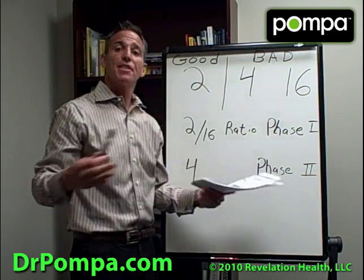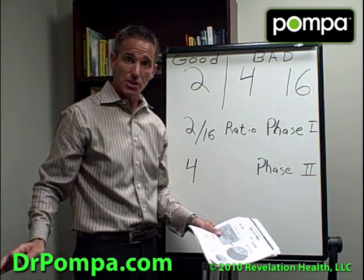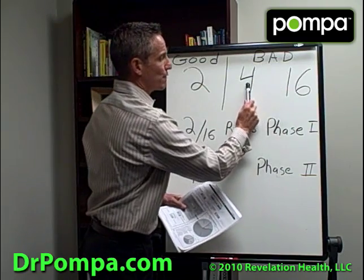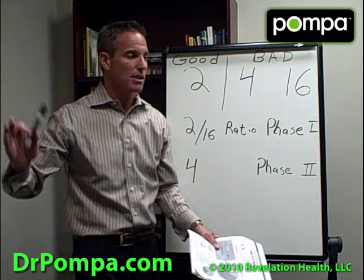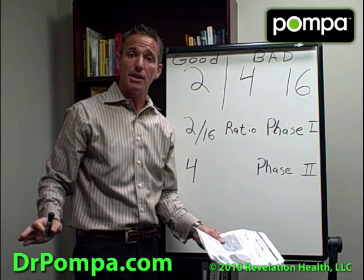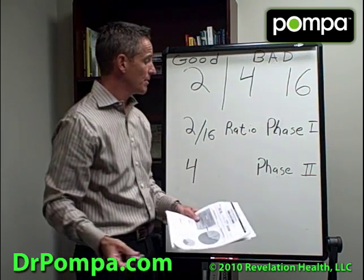The 2 is the good estrogen, or the protective estrogen. It's actually a type of methylated estrogen that will protect you from all those cancers. The bad ones — the 4 and the 16 — need to be changed, metabolized, and brought out of the body. If that doesn't happen, it sets you up for estrogen-dominant cancers.